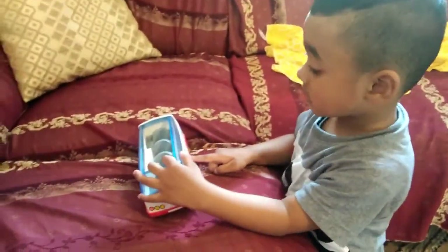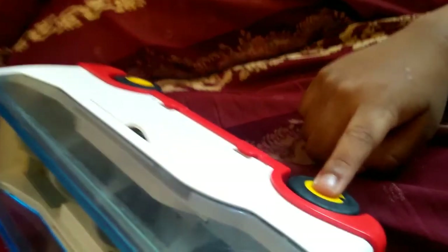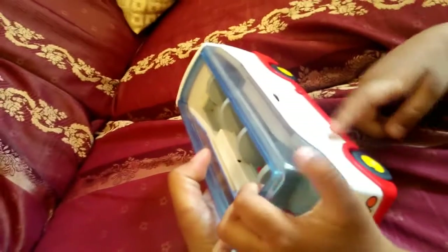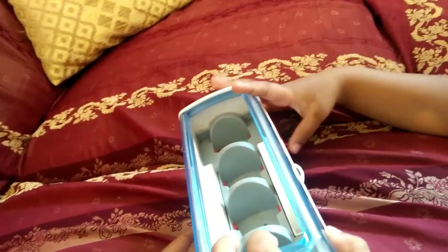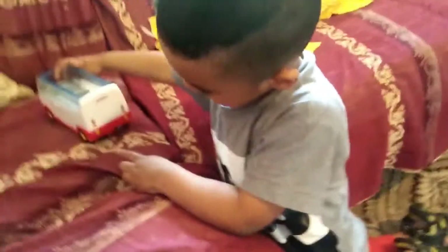You play. It's white. What color is it? Yellow. What color is it? It's red. What color is it? Which one?